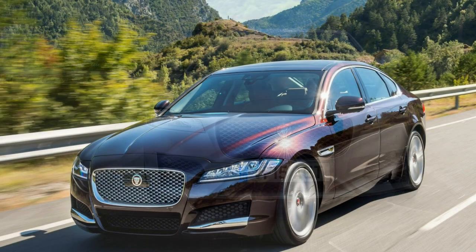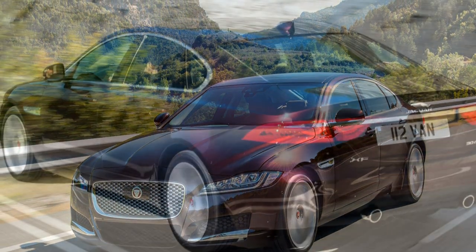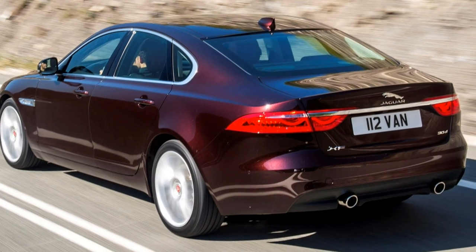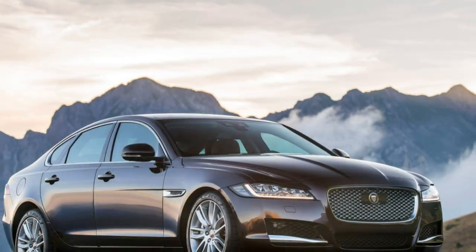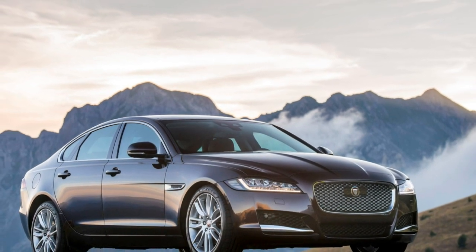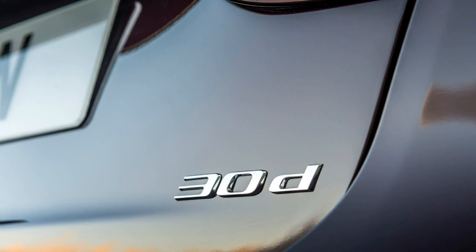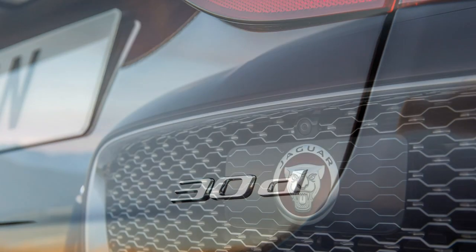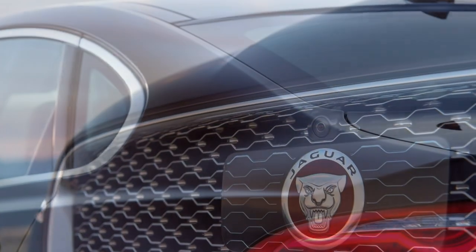Outright efficiency isn't the petrol's strong point — 34.0mpg and 198g/km of CO2 reinforce that — but the diesel could well be within the budget of many motorists, with a claimed 51.4mpg and emissions of 144g/km.